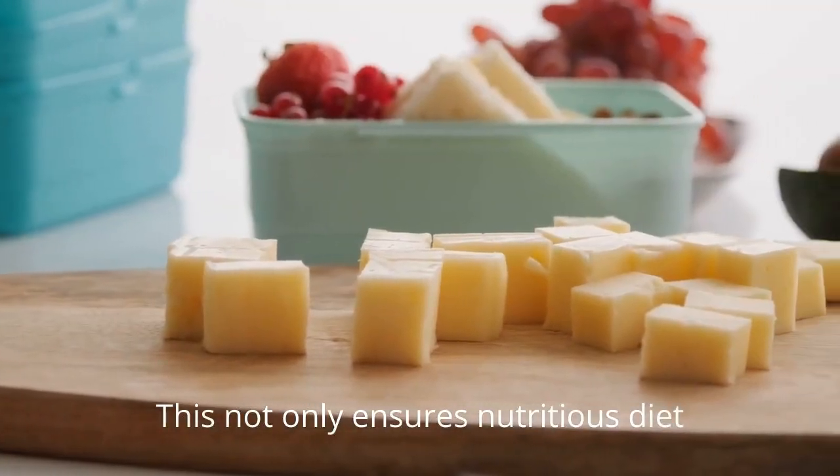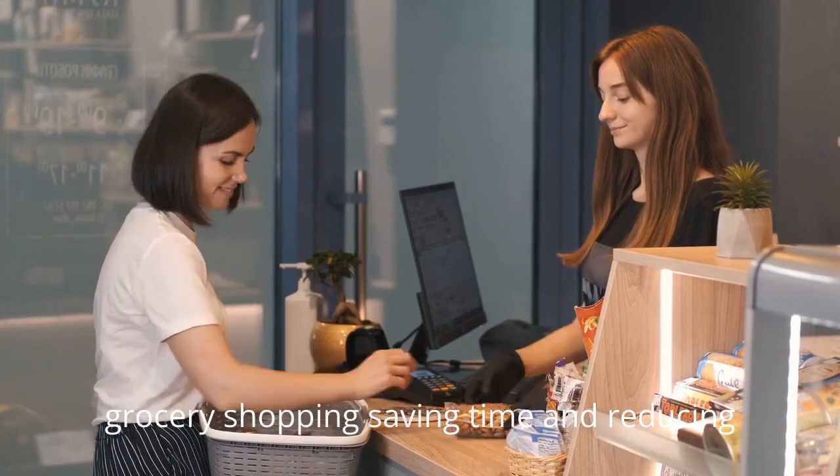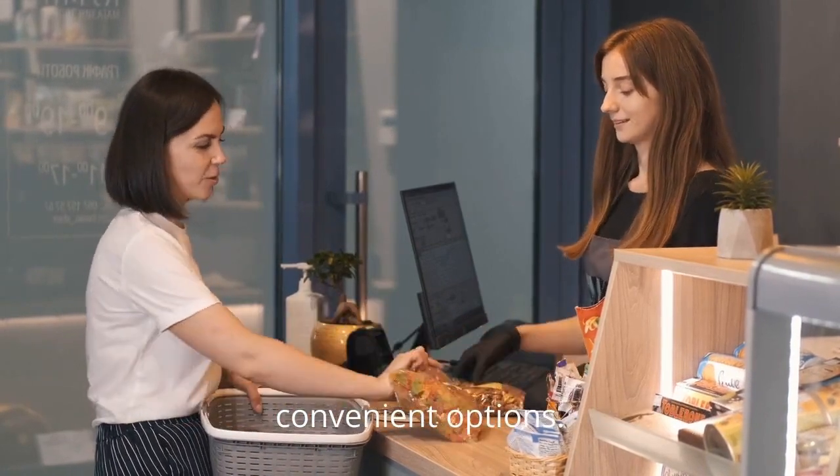This not only ensures a nutritious diet, but also streamlines grocery shopping, saving time and reducing the likelihood of opting for less healthy, convenient options.